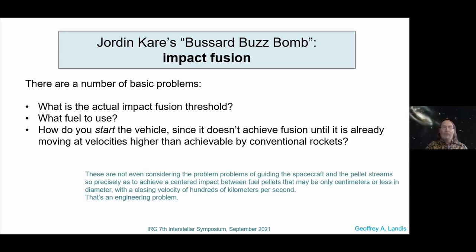There are a number of basic problems. There are some really hard engineering issues: at hundreds of kilometers per second, you're going to hit something with an accuracy of possibly fractions of a centimeter. But that's just an engineering problem — I trust engineers can solve things like that. Here are the things we need to know: What is the actual impact fusion threshold? What fuel do we use? And how do you start it, since you can't get fusion until you're already moving at velocities far higher than you can reach with conventional rockets?